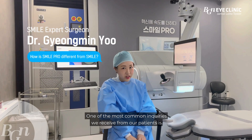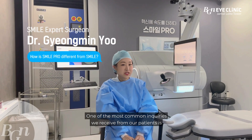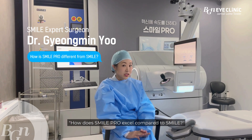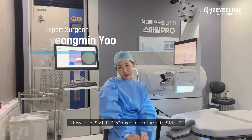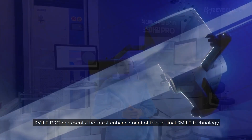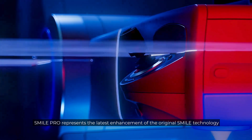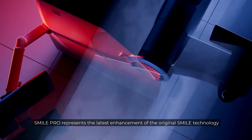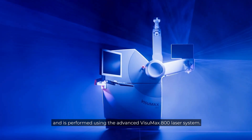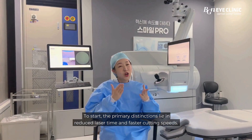One of the most common inquiries we receive from our patients is: what sets SMILE Pro apart from SMILE? How does SMILE Pro excel compared to SMILE, and who is the ideal candidate for SMILE Pro? SMILE Pro represents the latest enhancement of the original SMILE technology and is performed using the advanced VisioMax 800 laser system.